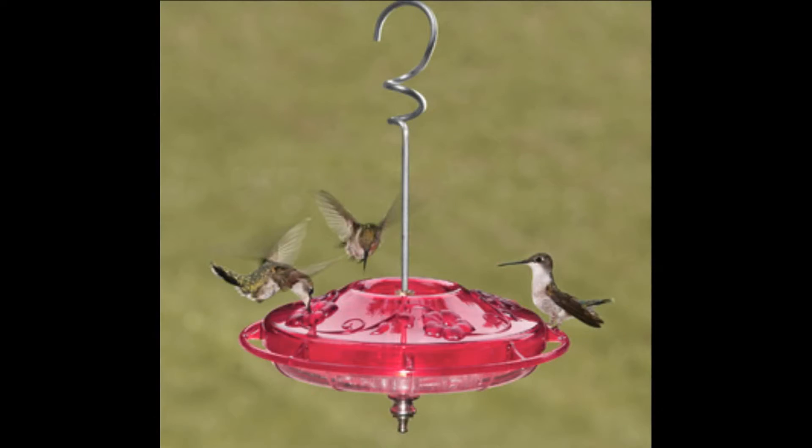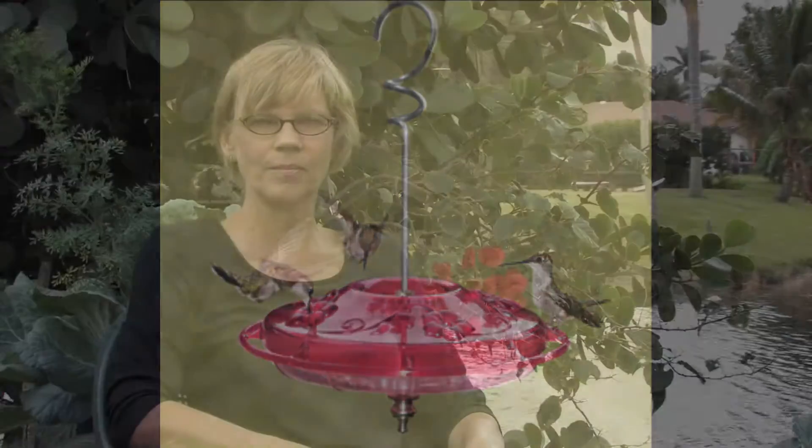When they're at a feeder, they can, without perching, hover in the air by beating their wings, and they can feed from tubular flowers or they can feed from a feeder.